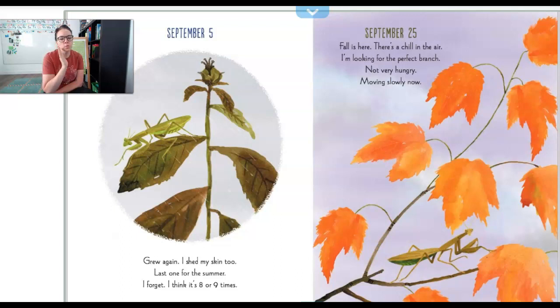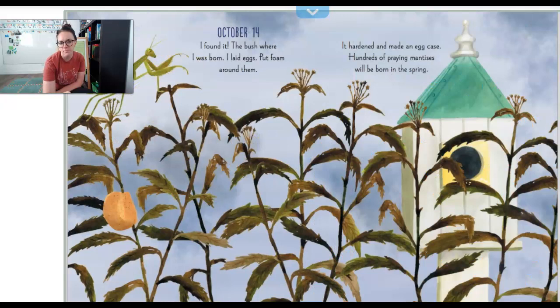September 25th. Fall is here. There's a chill in the air. I'm looking for the perfect branch. Not very hungry. Moving kind of slowly now. Do you notice that the leaves changed colors? That means that it's fall. The weather's getting cooler. This praying mantis might be doing something different now — it's moving a little slower.